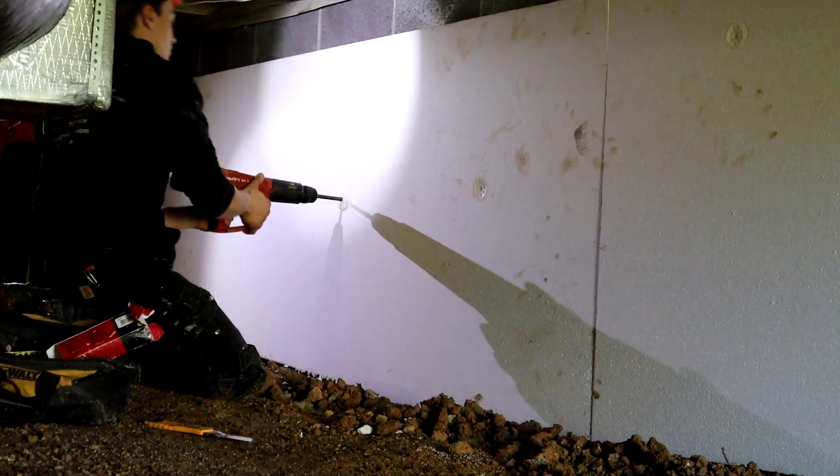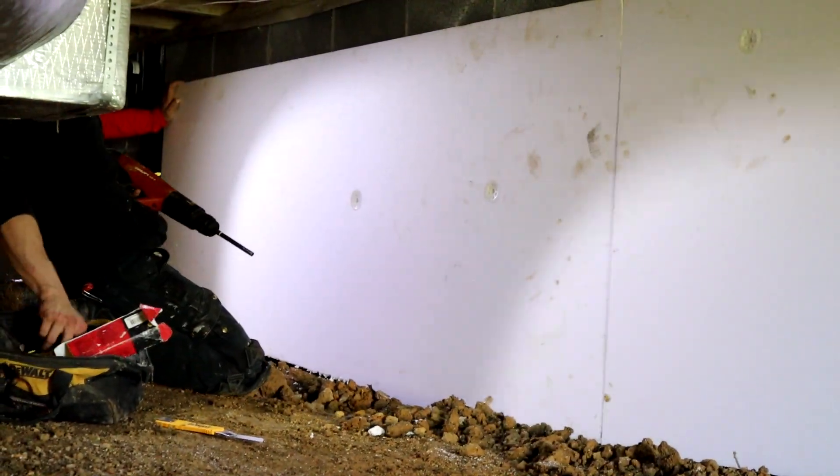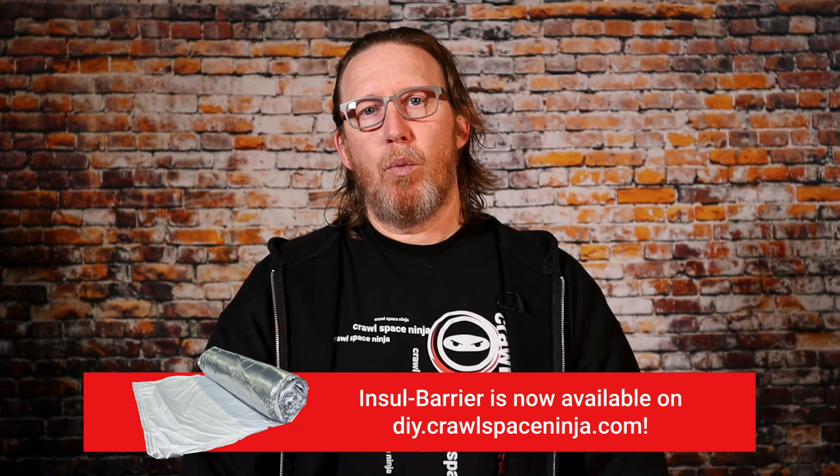The reason why we typically do rigid foam board is because it tends to be a little less expensive for us. We don't have a big spray foam truck — in order to do open cell spray foam, normally it's a big rig, and they're also doing whole-home spray foam and stuff like that. We don't do whole home or attic spray foam anymore. So for us, it's just less expensive and less labor to go in and install a rigid foam board or use an insole barrier type insulation on the foundation walls.